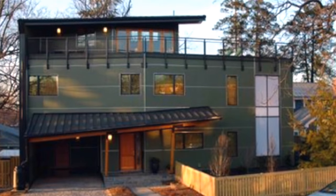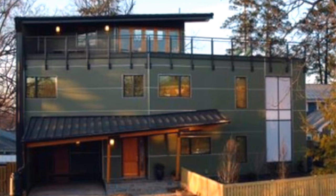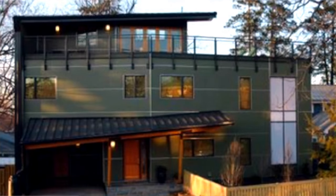Westover is home to Virginia's first ever platinum certified LEED house. Heating and cooling costs for the 3,800 square foot house estimate around $305 per year. The house recently sold for $1.37 million.